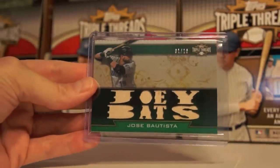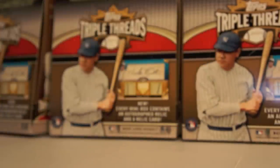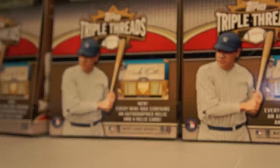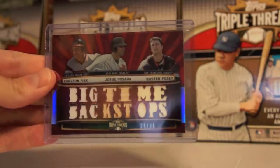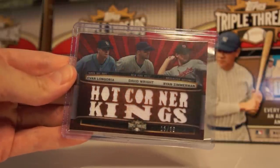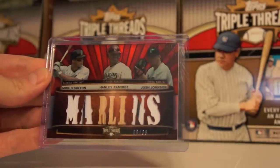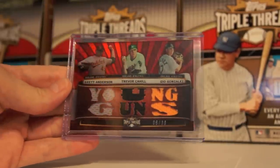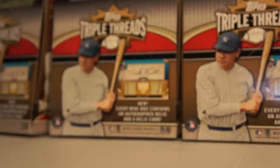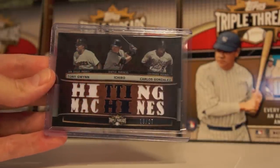Now we're getting into some more Triple Threads. Jose Bautista to 18. Now we're into combos — Switch Hitters: Eddie Murray, Mark Teixeira, Chipper Jones, to 36. I like that one a lot. Big Time Backstops: Carlton Fisk, Jorge Posada, Buster Posey, to 36. Hot Corner Kings to 36: Evan Longoria, David Wright, Ryan Zimmerman. Mike Stanton, Hanley Ramirez, Josh Johnson — Marlins — 9 of 36. Young Guns: Brett Anderson, Trevor Cahill, Gio Gonzalez, to 36 — love the colors on this one. Hitting Machines: Tony Gwynn, Ichiro, Carlos Gonzalez, to 27.